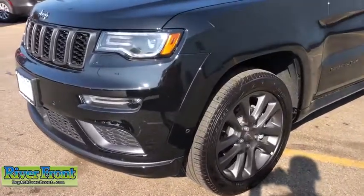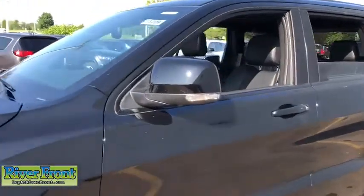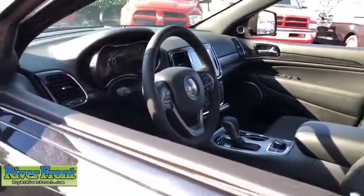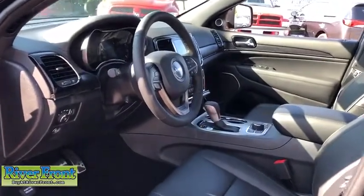Here are some of this vehicle's great options: power liftgate, cruise control, anti-theft security system, voice-activated navigation system, heated steering wheel, remote power door locks, compass, trip computer, fog lamps, and power windows.